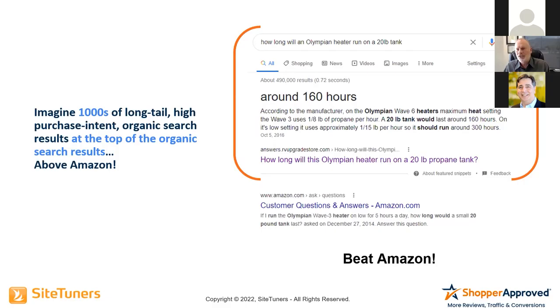Here's an example of how Q&A optimizes for organic search results — oftentimes in the featured snippet, which is at the top of the organic results, sometimes position one, two, or three. It's the largest organic search result on the page. Here's an actual search: 'How long can an Olympian heater run on a 20-pound tank?' The actual answer appears in the Q&A on the RV Upgrades product page. They click on it, go to the product page, and convert at about 75% of the time. This is an SEO play and a conversion rate play.